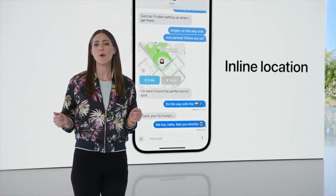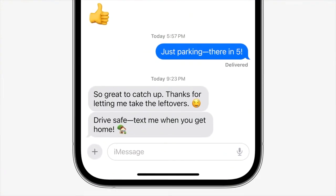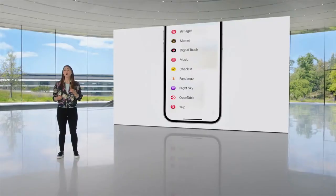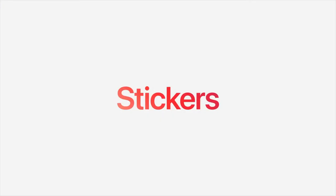There's an important new feature for situations where you want to let a loved one know you made it back home safely — Check In. With just a tap of the new plus button, you'll see all the things you send the most, and inside this menu is a brand new stickers experience.